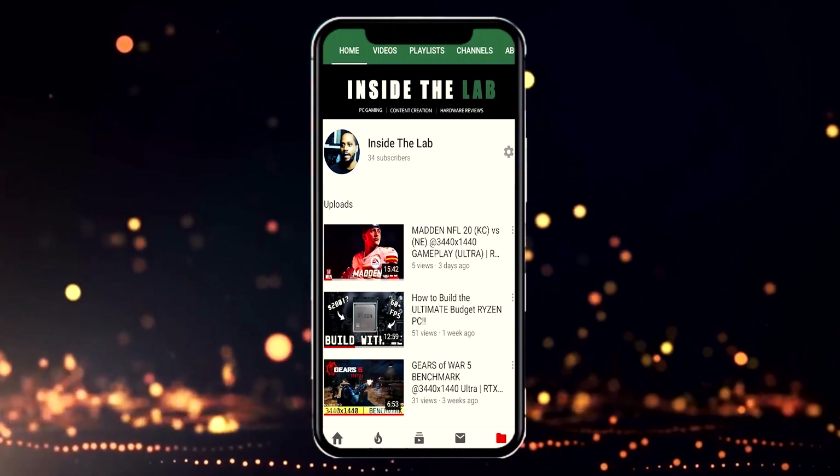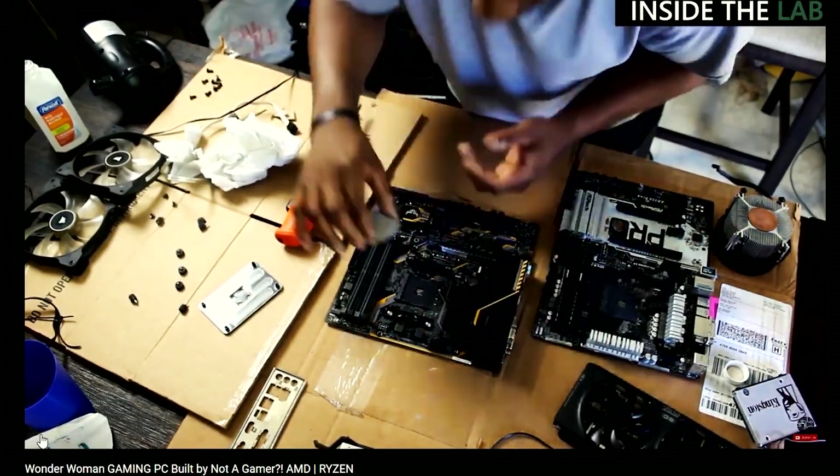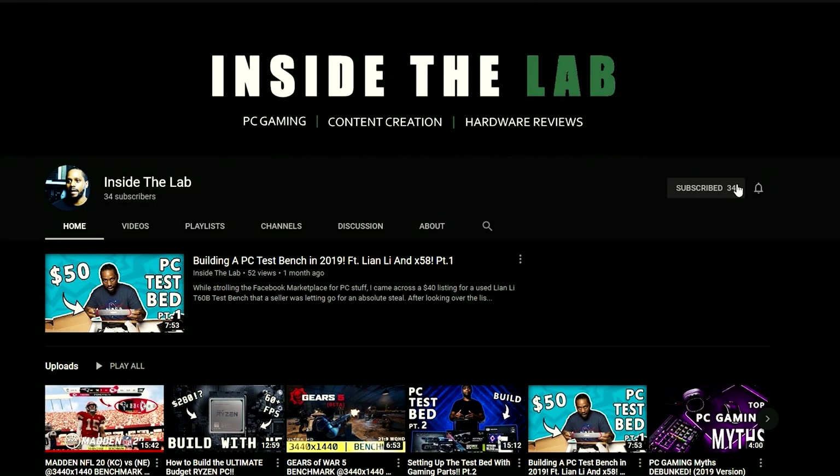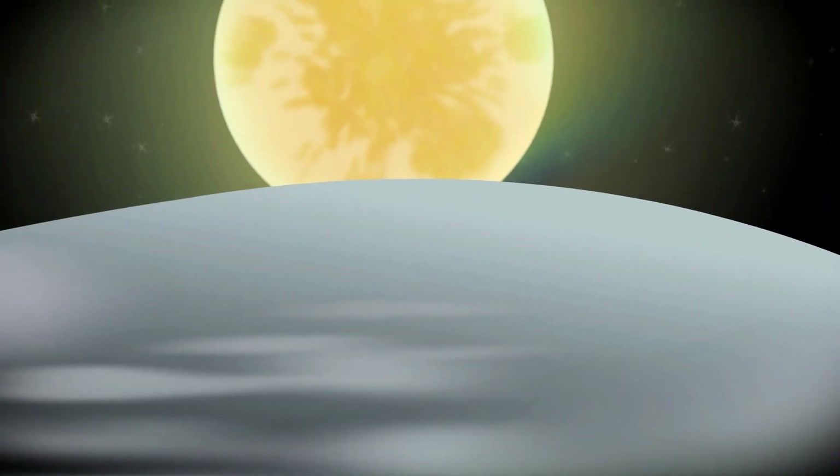But if this is your first time to the channel and you want to learn more about building PCs and other gaming related stuff, consider clicking the subscribe button and notification bell to catch all new uploads like this one the moment they drop. Do both and it'll help me grow here on YouTube, and for that I'll appreciate you all to the moon and back.